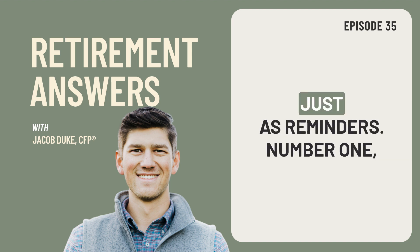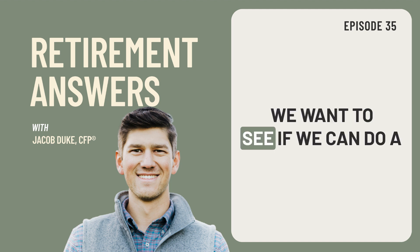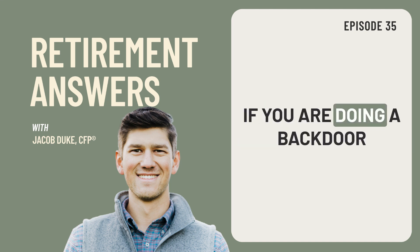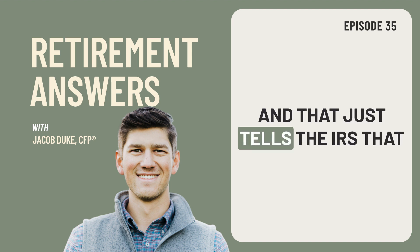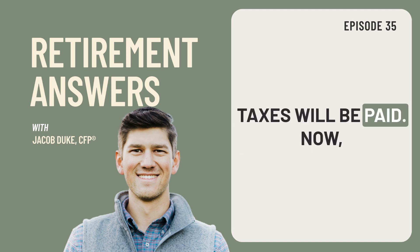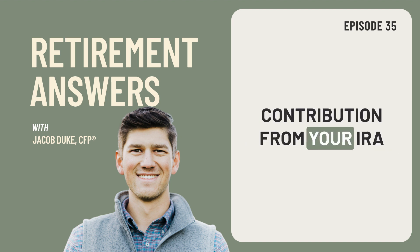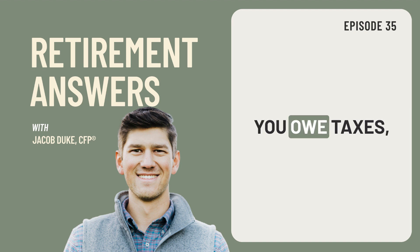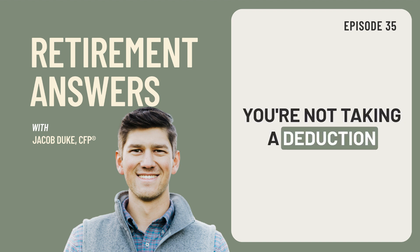A few things to look out for as reminders. Number one, we don't want to have any IRA money already in the accounts, and if we do, we want to see if we can do a reverse rollover back into your employer 401k plan. Number two, if you are doing a backdoor Roth contribution, remember to file Form 8606 with your taxes each year — that just tells the IRS that you have after-tax money in your IRA that you then converted, which means no additional taxes will be paid. You will receive a 1099 no matter what, anytime you do a backdoor Roth contribution from your IRA account. But if you do Form 8606 correctly, your 1099 will say that you owe taxes, but you technically don't because you did not put pre-tax money in the account — you're not taking a deduction for the contribution.